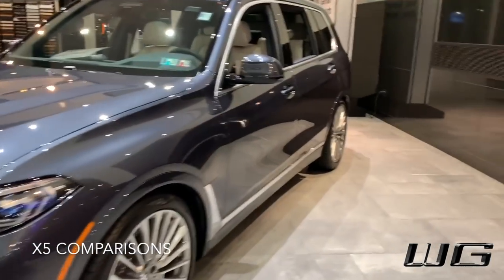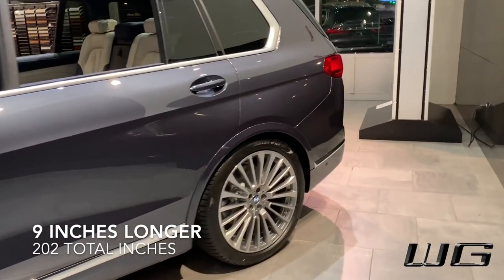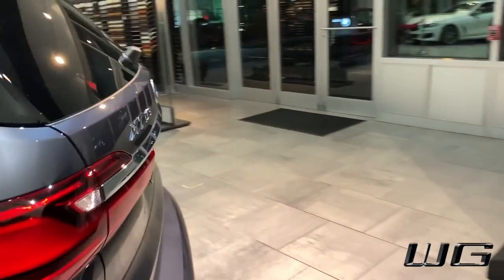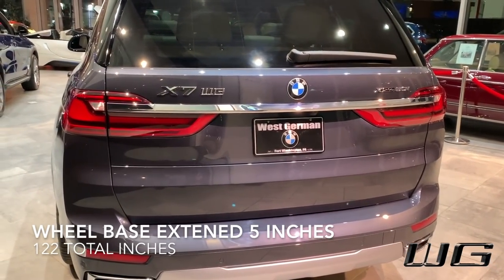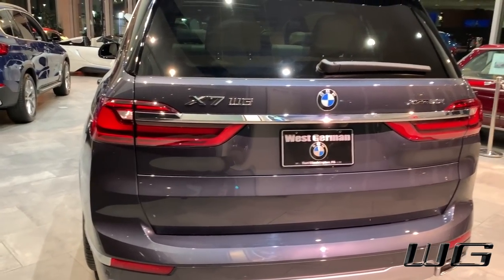Let's go with some dimensions compared to the X5. This is about nine inches longer at 202 inches. It's three inches taller at 71 inches. The wheelbase has also been extended by 5 inches to 122, and the width is about exactly the same.